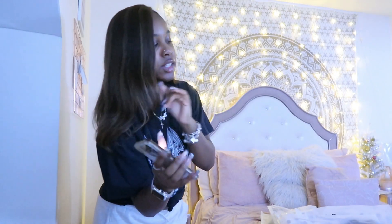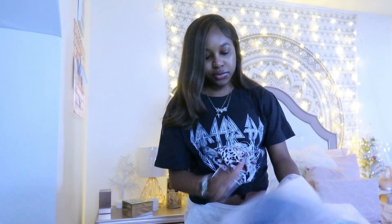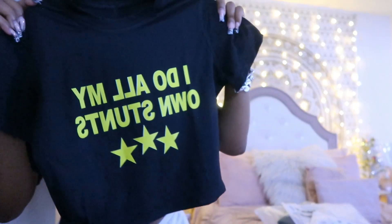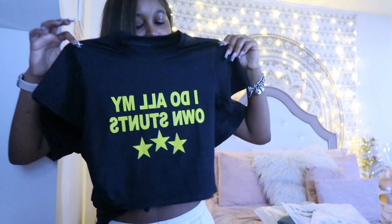I got everything in a size medium for size reference. I'm gonna show y'all this shirt first because I was super excited for it. I'm just gonna describe it since I didn't show myself styling it. This is a shirt that says 'I Do All My Own Stuff' — and it's facts. It's giving real cute.